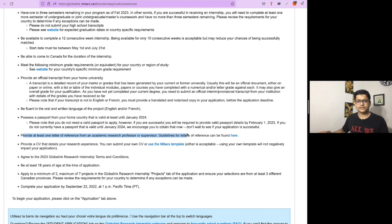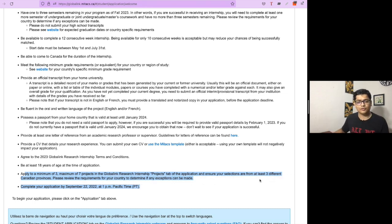I have already made a separate video regarding the documents you need to prepare, which you can check out. You need to apply to a minimum of three and a maximum of seven projects, which must belong to three different Canadian provinces. You also need to provide an official transcript from your home university.